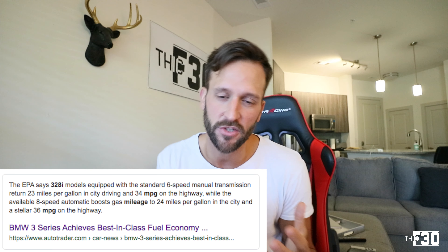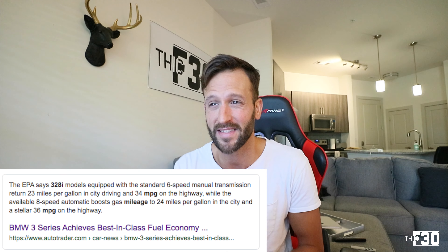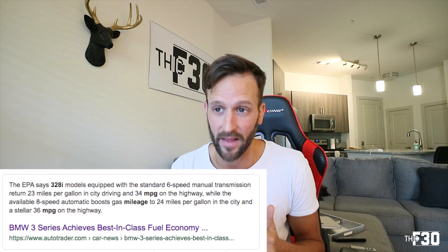It's actually close to the exact same as factory. If you go online and just look up the fuel consumption, the miles per gallon for the F30 BMW, it says in city driving it's somewhere around 23 or 24 miles per gallon and on the freeway it's anywhere from 34 to 36 miles per gallon.